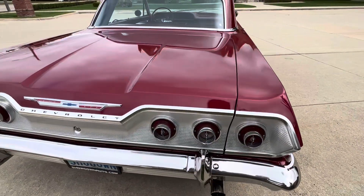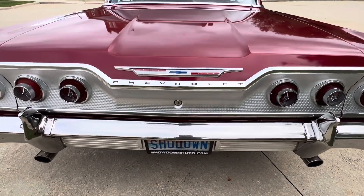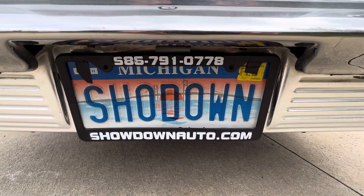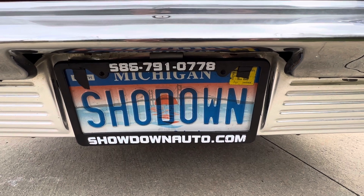Like I said, everything's in the trunk there. It's got a nice sound system with an amp and a little box in the back in the trunk as well. If you have any other questions, feel free to call. Our number is 586-791-0778, showdownauto.com. Thanks for watching, take care.